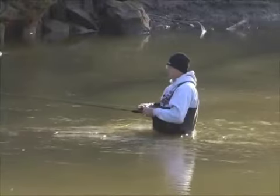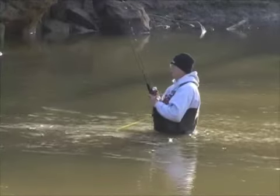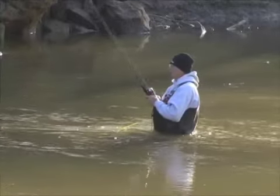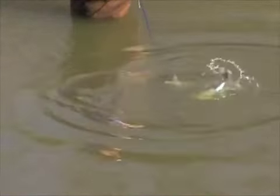Berger says water temperatures in the high 50s must combine with a surge of current to cause a major run of fish. Otherwise, white bass congregate in deeper lake or river channels to wait. In dry years, spawning may be reduced and the classic run may not take place.